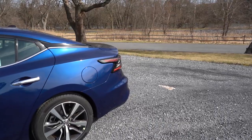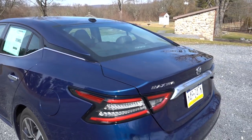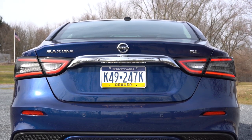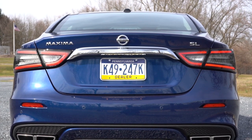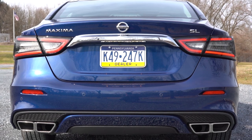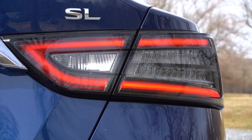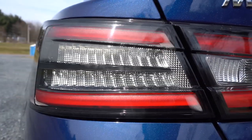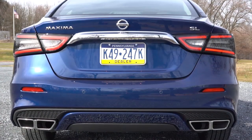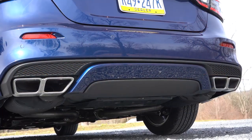Making our way to the back, there's a gloss black shark-fin antenna on top. There is also a gloss black rear spoiler that comes standard with the SR trim level only — otherwise no rear spoiler on the trunk lid. LED tail lights come standard across the board with a very cool detailed design. Just below it all are dual exhaust outlets with chrome tips.